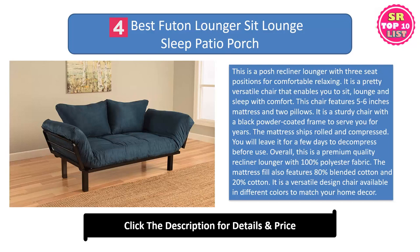Overall, this is a premium quality recliner lounger with 100% polyester fabric. The mattress fill also features 80% blended cotton and 20% cotton. It is a versatile design chair available in different colors to match your home decor.